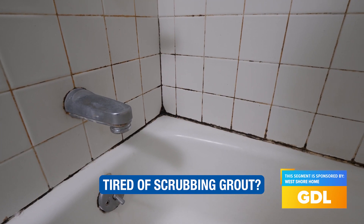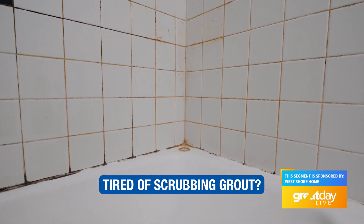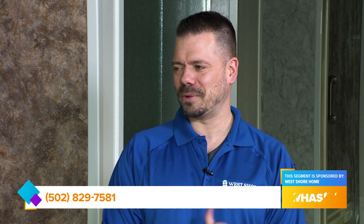Those areas really are a big opportunity for mold and mildew to develop. And obviously you want to be able to tackle those and keep those areas clean. So putting some focus and attention, a little extra effort into those areas is going to be beneficial for you.